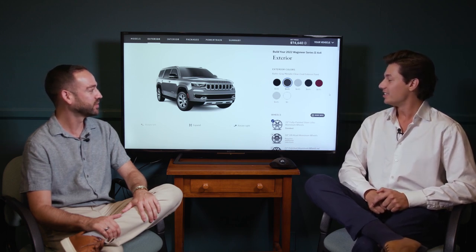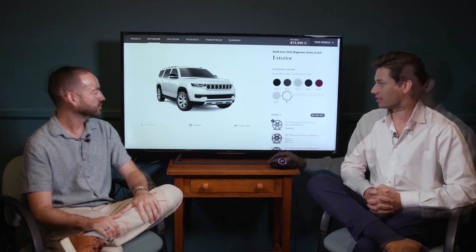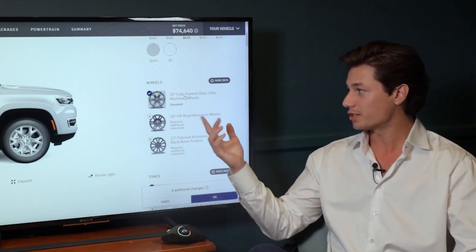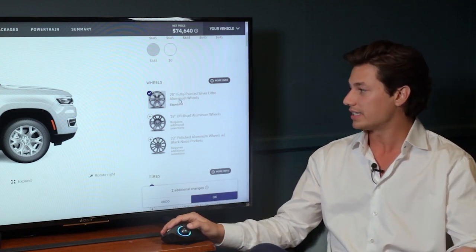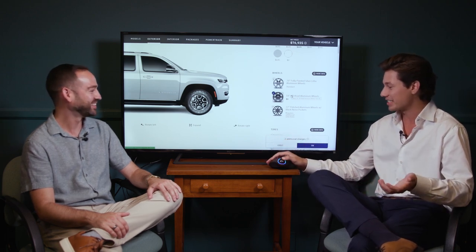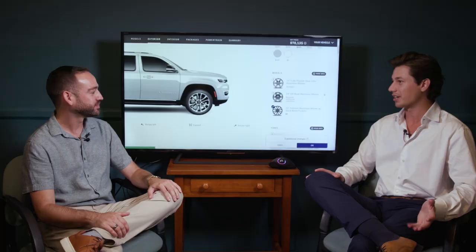Color options start with a bright white base color, and there's a decent range to pick from on the Wagoneer. Three wheel sets are offered: standard 20-inch painted silver aluminum wheels, optional 18-inch off-road aluminum wheels for a sportier look and bigger tire profile for off-roading, and luxury 22-inch polished aluminum wheels for that sharp, upscale appearance.